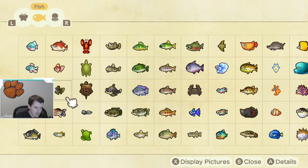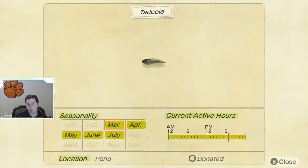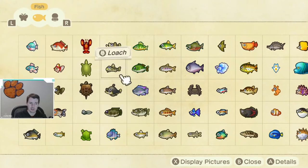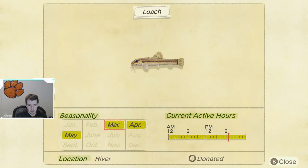Next up, we move to the fish. First up, we have the tadpole. The tadpole makes its return March through July. They are caught in ponds — it is a smaller shadow. Good news on the tadpole: it is caught all day long, so just at your convenience when you can grab one, make sure you do. Next up, we have the loach — shorter window to catch this one, available March through May. Again, smaller shadow, caught in the rivers, and available at all times during the day.